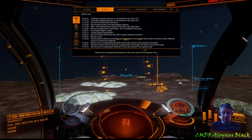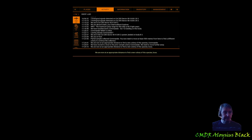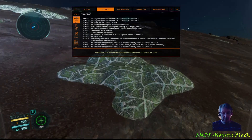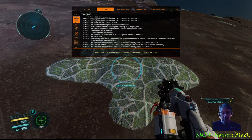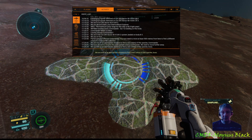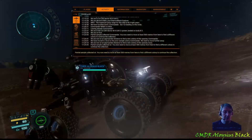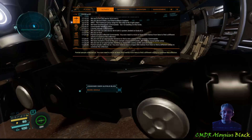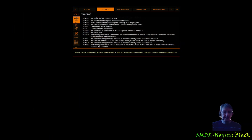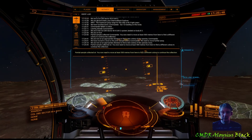So we'll grab the second sample and we'll head for the next sample. Handbrake is on.